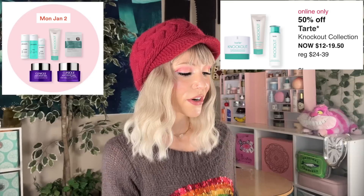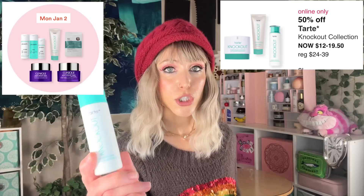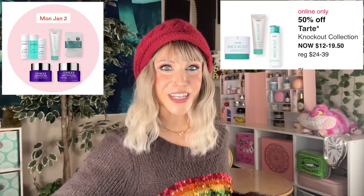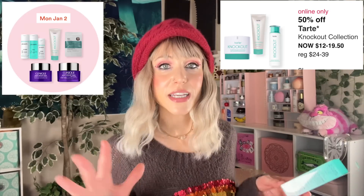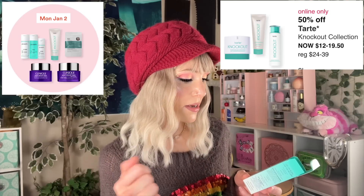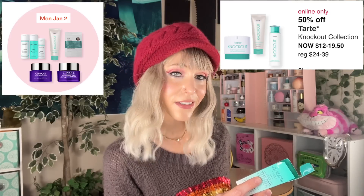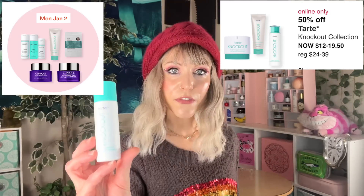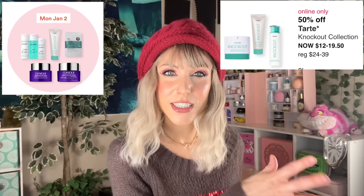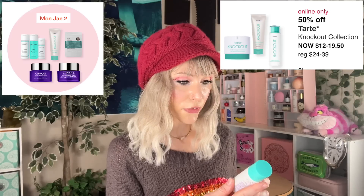Speaking of throwbacks, let's move on to the Tarte Knockout Collection. I don't know when Tarte expanded it — I just remember the original toner, which I really loved back in the day. It features a 10% acid complex with lactic acid, a more gentle AHA; leuconolactone, a PHA ingredient; salicylic acid; some onion extract; and a little bit of sulfur. I feel like it adds up to make a surprisingly good chemical exfoliating toner for acne-prone skin. Onion is soothing and sulfur also helps with acne. It's a good formula.